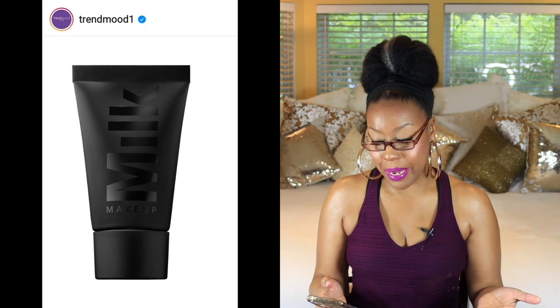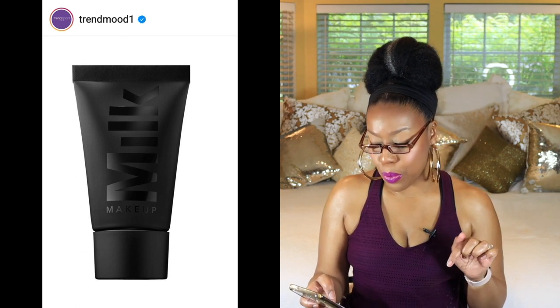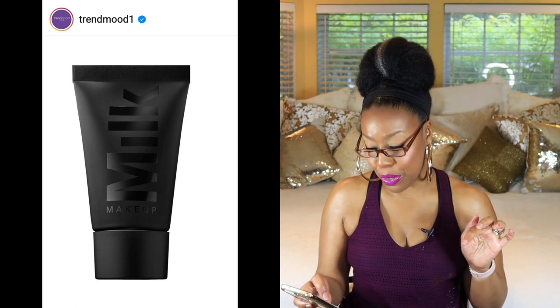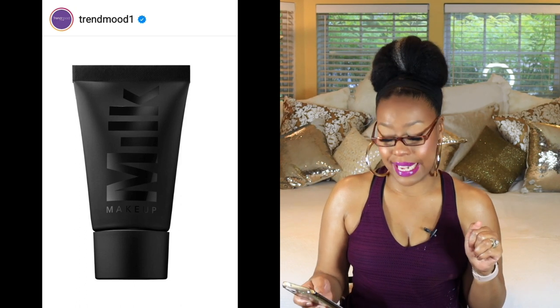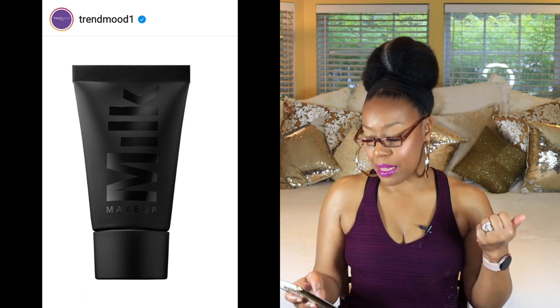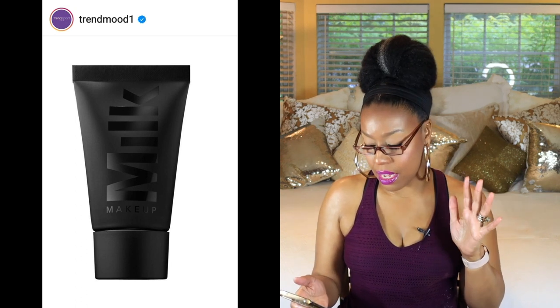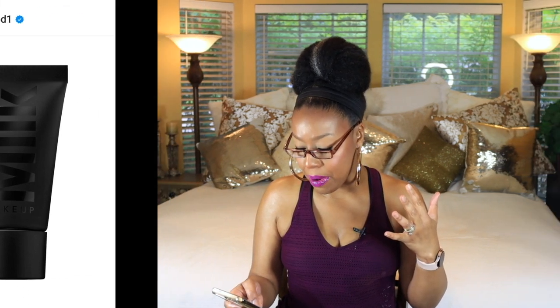First up, there's a product by Milk Makeup. I actually like their products — they do have some really nice ones. This looks like the Pore Eclipse Mattifying + Blurring Makeup Primer, coming in at $18. It's a lightweight water-cream makeup primer with skincare benefits that blurs the look of pores and fights shine. That looks really interesting to me. Will I buy it? Probably not — I don't wear primers. I just use my regular skincare, and at the end of my makeup I'll put on a setting spray.